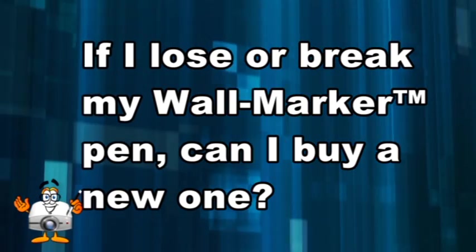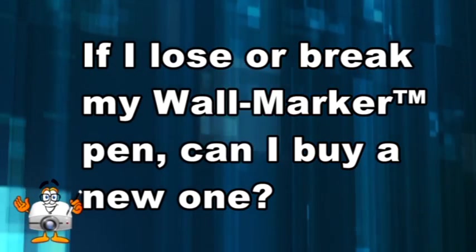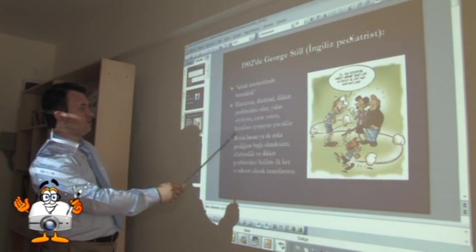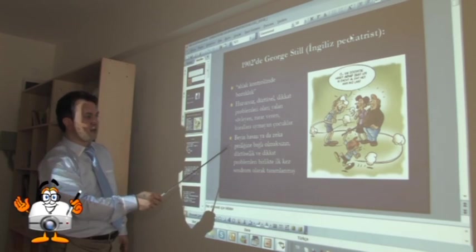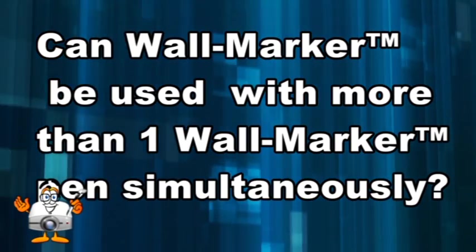If you lose or break your Wall Marker pen, can you buy a new one without special calibration or identification? Yes — you can buy a new one and use it directly; no special calibration or identification is required. You can also buy more than one pen for classrooms or conferences.